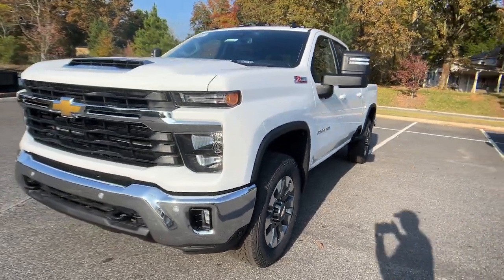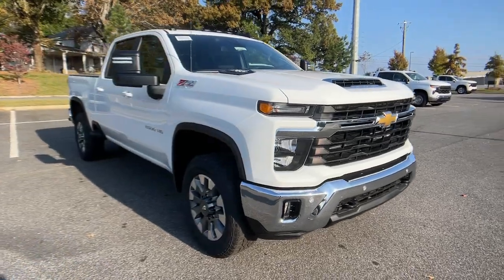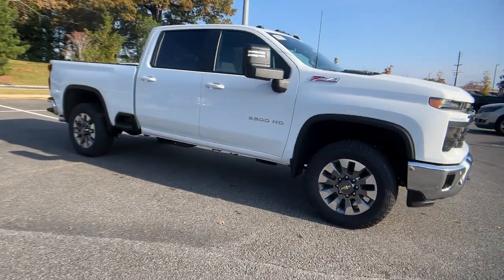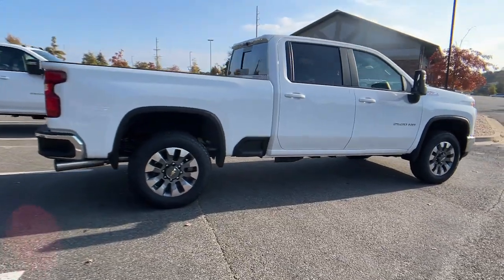You will be amazed by this. 2025 Chevrolet Silverado HD. The all-new Silverado delivers smart technology, advanced safety features, improvements in bed and cargo design, and a refined level of comfort.